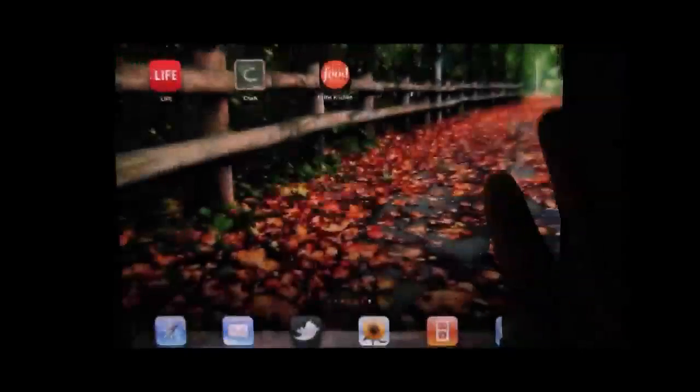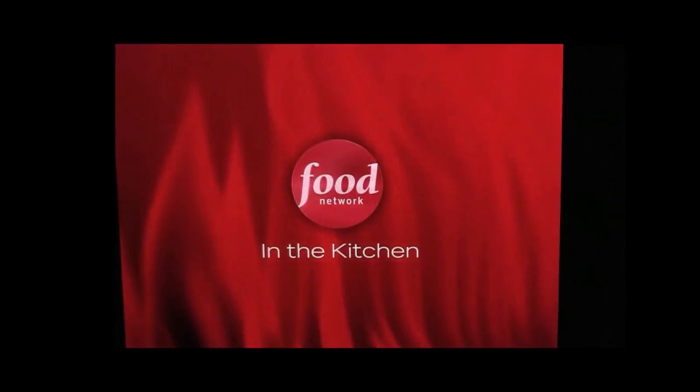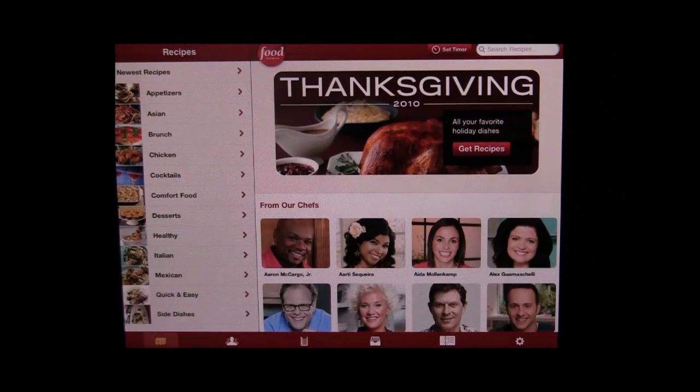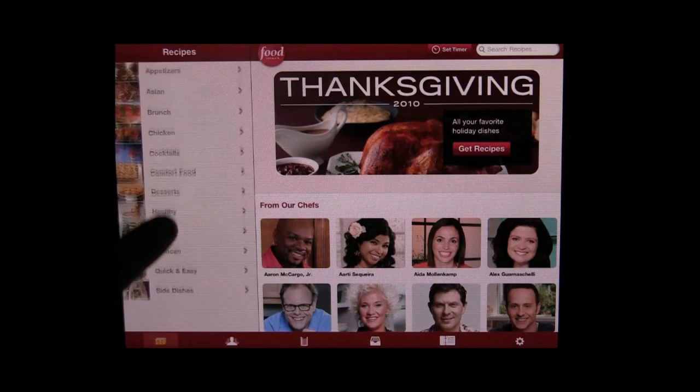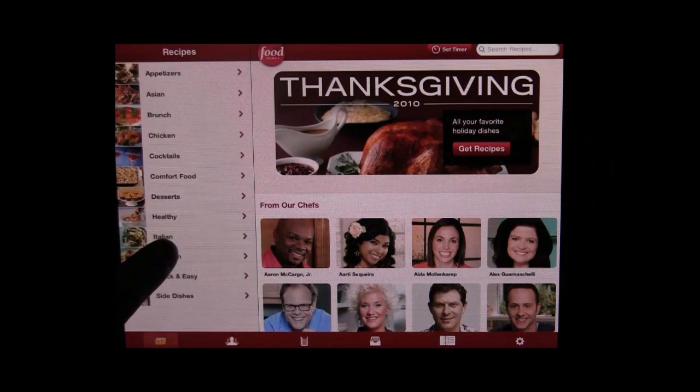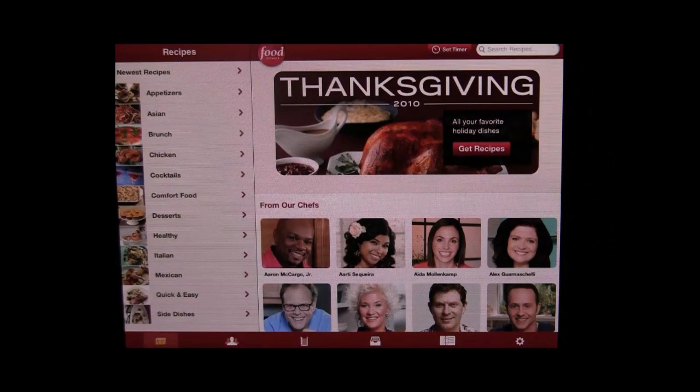So let's load it up and take a look. First of all, it's got 45,000 recipes — that is a lot of recipes, very impressive. When you load it up, on the left side it's got the types of recipes: appetizers, Asian, brunch, chicken, cocktails, healthy — which is good, I like that. So it's got all kinds of different types of recipes that you can choose from on the left side.